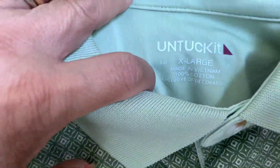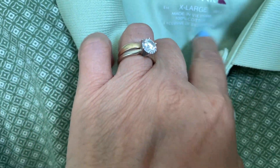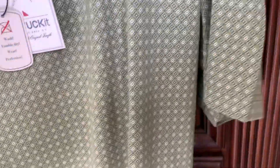This is the size tag — it's 100% cotton. So when you wash these, guys, use cold water or hand wash on the delicate cycle, so it doesn't shrink or anything.